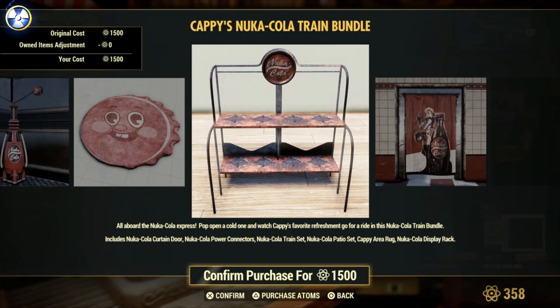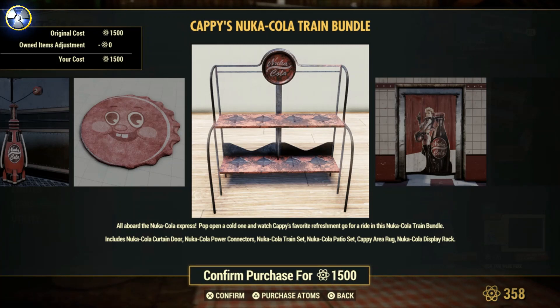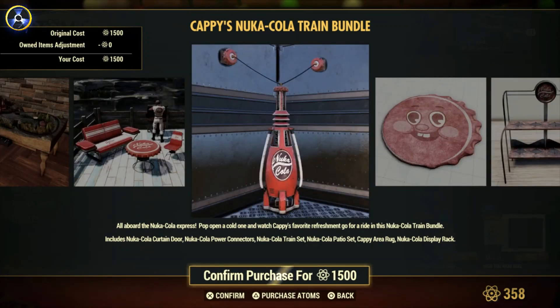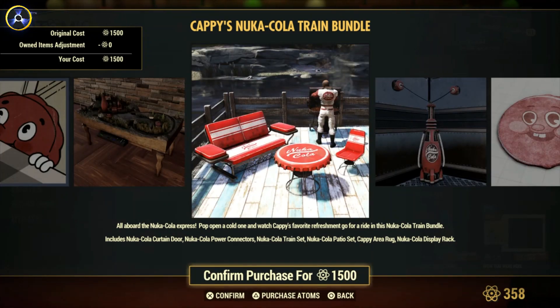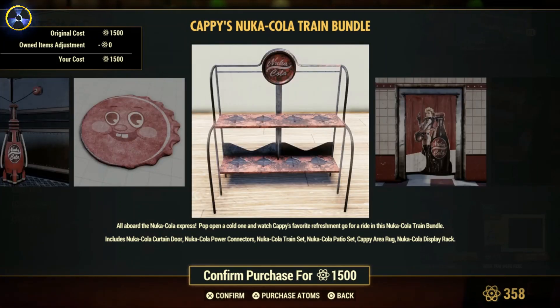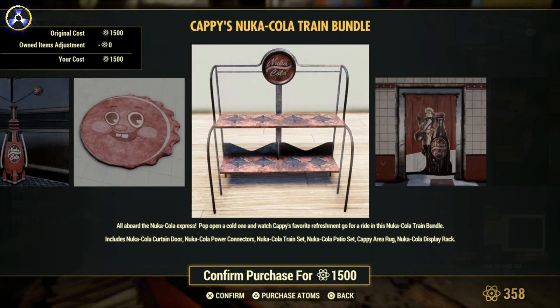A set of shelves that I'm assuming you can assign objects to, otherwise it would be totally pointless. Let me actually read this because you're seeing this for the first time same as me. It includes a curtain door, Nuka-Cola power connectors, a Nuka-Cola train set, and a patio set. Also a Cappy area rug and a Nuka-Cola display rack — I think you can assign Nuka-Cola bottles to that. There might even be some sort of duplication glitch you can do with that, you never know.